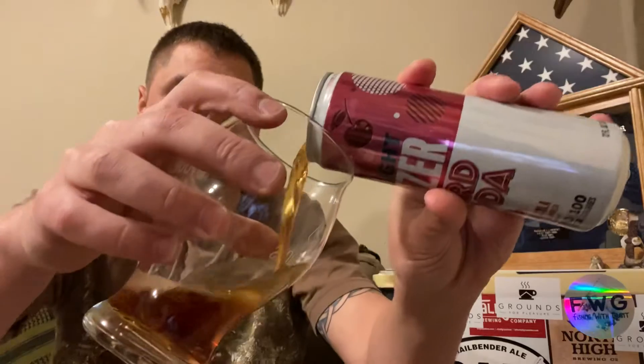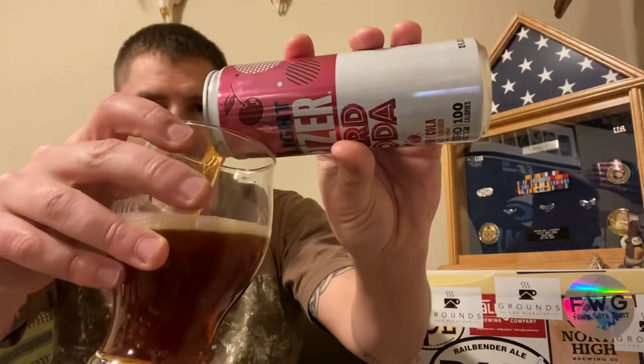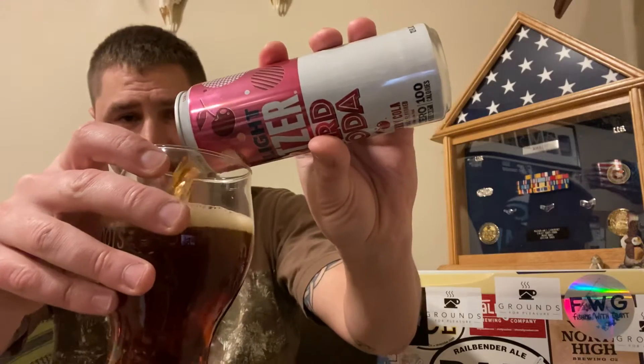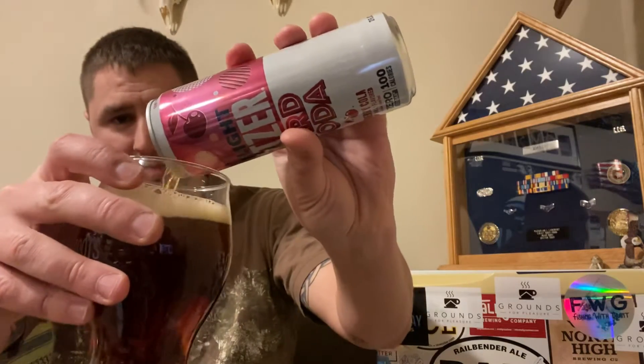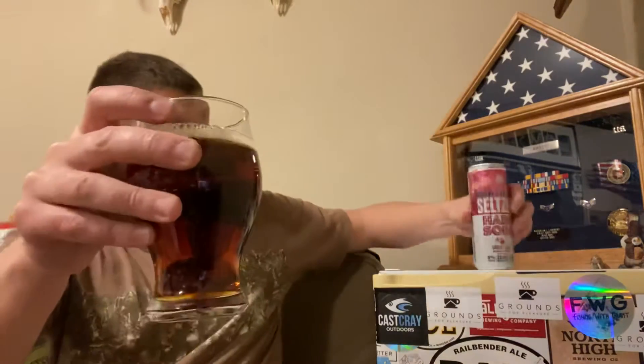I think they did an exceptional job on these. And I will show you the coolest part. They even matched the colors. Now, every hard seltzer I've had in the past has been completely clear. But not these.